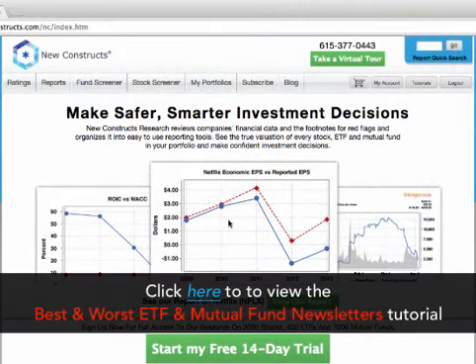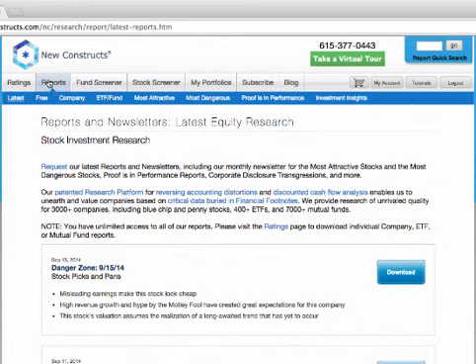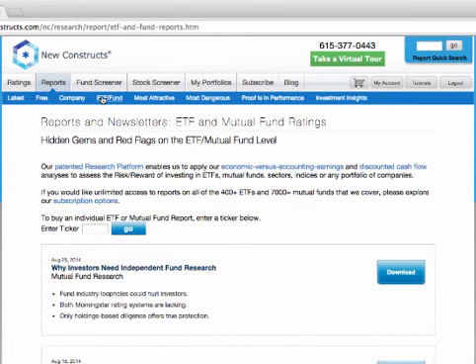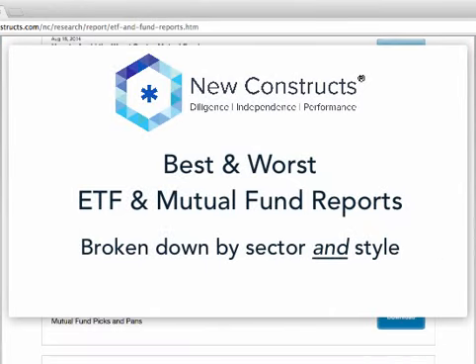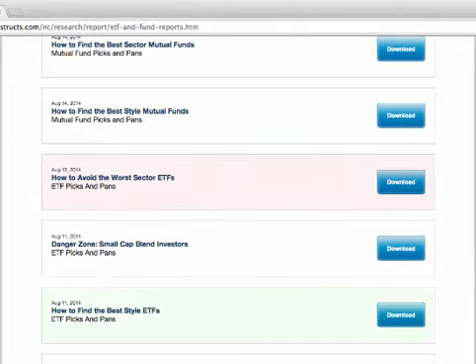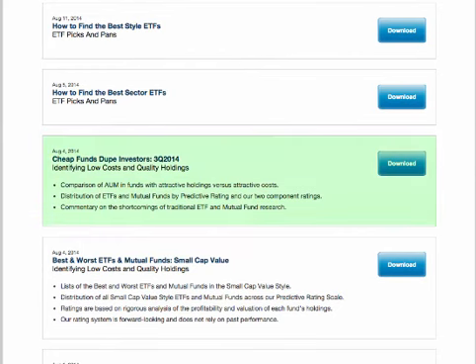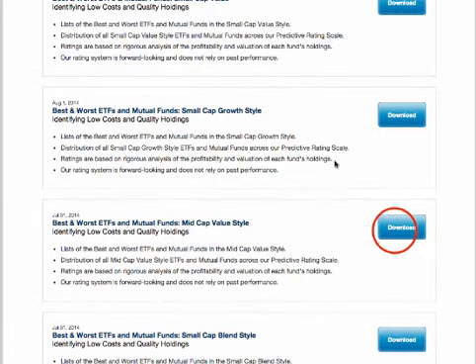Our ETF subscription includes access to our quarterly best and worst ETF and mutual fund newsletters. To access the newsletters, click the Reports tab, then click ETF/Fund. We take our best and worst ETF and mutual fund reports to the next level by breaking them down by sector and style. We also provide reports on how to find and avoid the best ETF and mutual funds, and a report that identifies funds with low costs and quality holdings. Scroll through the list to find a report and click the blue Download button.